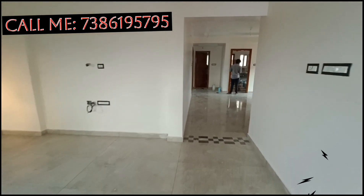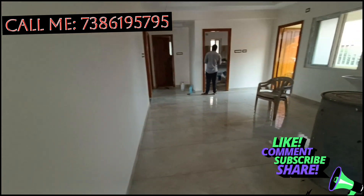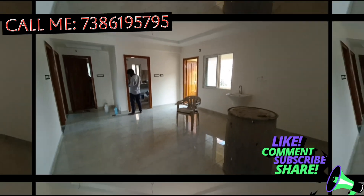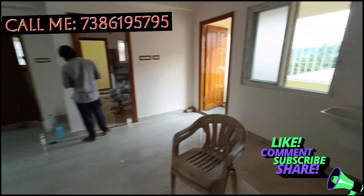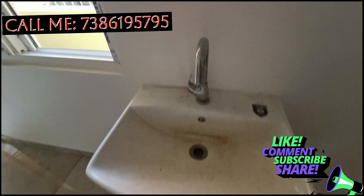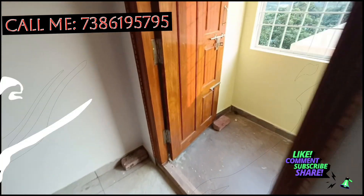This area has a flat floor. This area is total 2200 SFT. This is a living hall and a dining hall — two halls. This is the painting works. This is the dining hall. This is the teak wood doors.